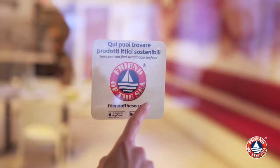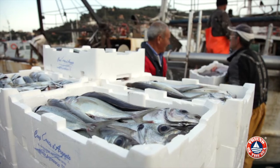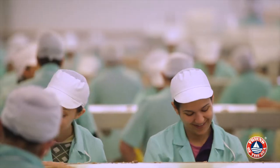Look for Friend of the Sea labeled restaurants and you will be able to order certified seafood, fished and farmed with low-impact methods, protecting endangered species, managing waste and energy and respecting workers.